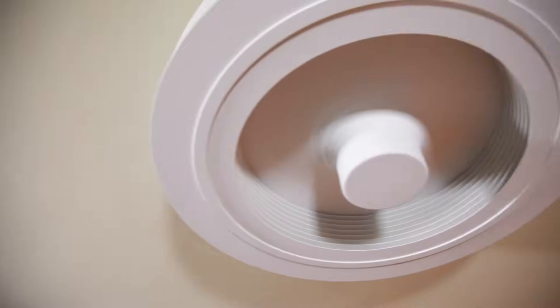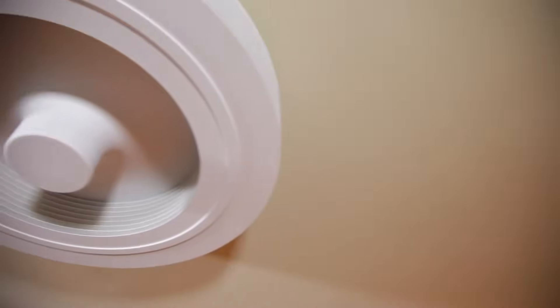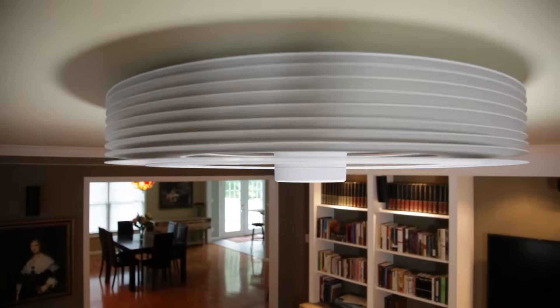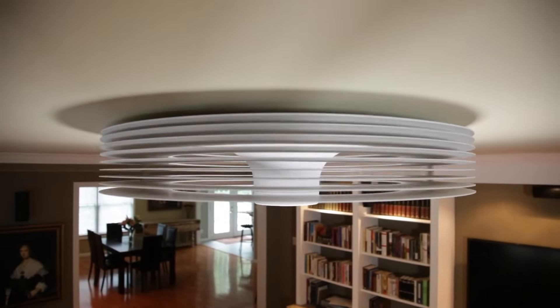We've spent the last 18 months developing the Exhale fan. In that time we have gone through many prototypes to maximize the effectiveness of the fan. At this point, we have selected our final design, gotten a high-efficiency DC motor, and secured the tooling necessary to go into our first production run.